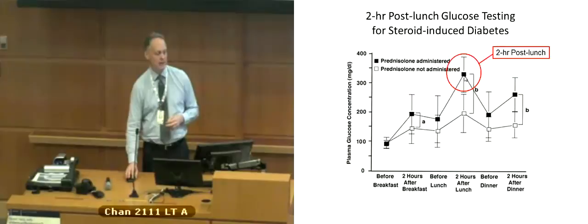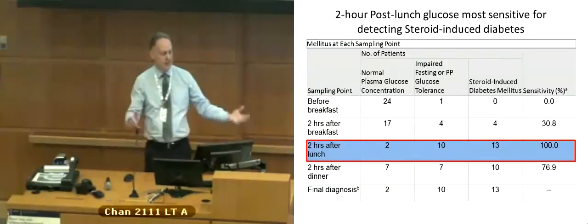A study illustrating this looked at different times of day and found that the greatest sensitivity for detecting steroid-induced hyperglycemia was the two-hour post-lunch test.